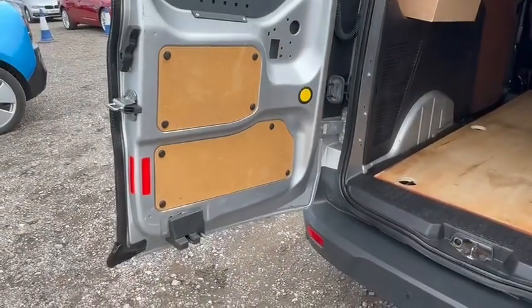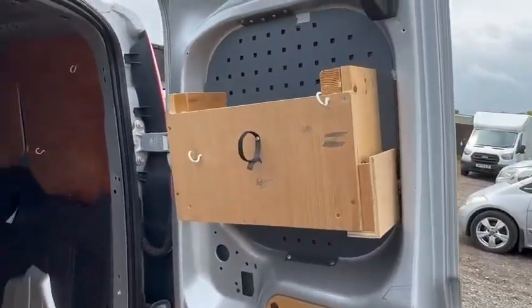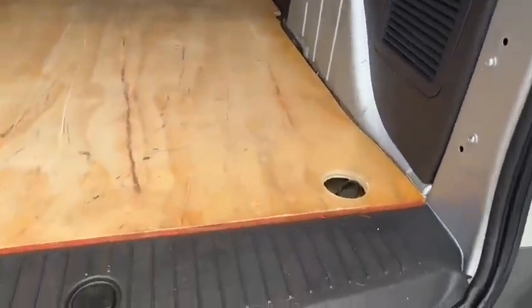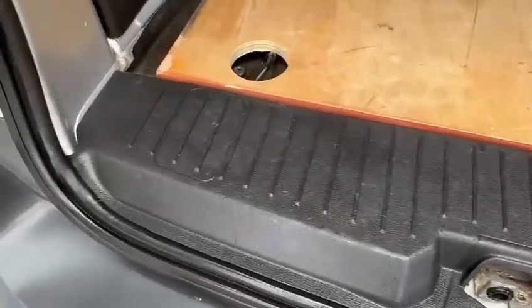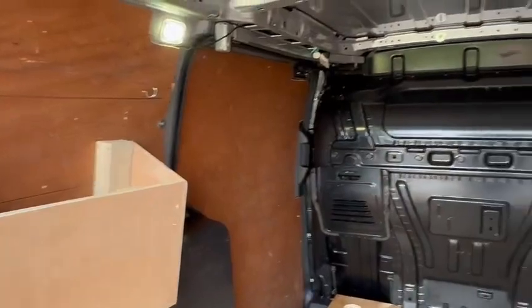Inside it is ply lined as you can see. It has not been bashed about in the back here. Obviously as mentioned several times it is used, but it is in good used condition and the ply lining has done its job.